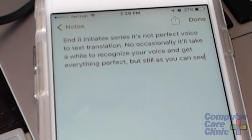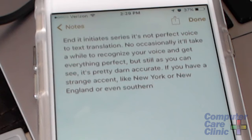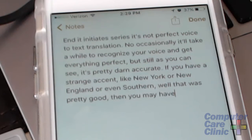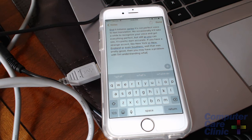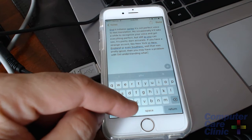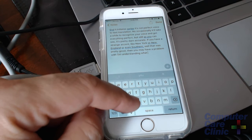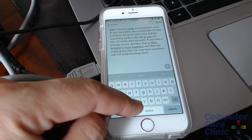As you can see, it's pretty accurate. If you have a strange accent, like New York or New England or even Southern, then you may have a problem with Siri understanding what you are saying. It does cut you off after a certain amount, but you can always start it again — just hit the space bar and do it again. It may think you've hit Siri by mistake, which can happen, and you can type some pretty embarrassing things if you don't know it's on.